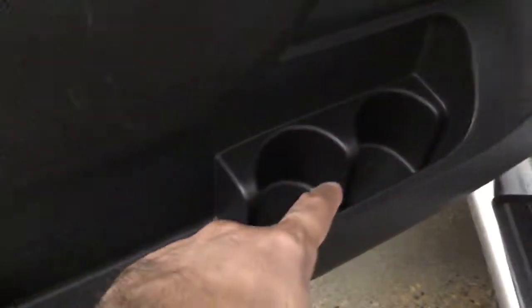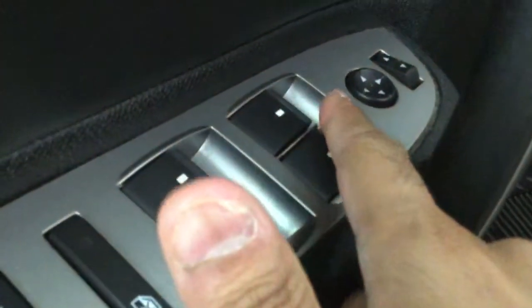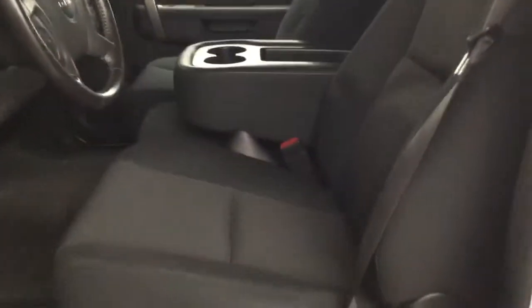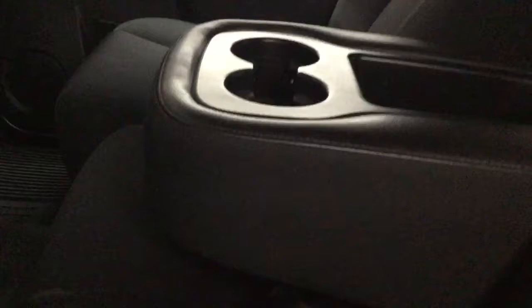Inside we find a space down there with two cup holders. Our windows, locks, as well as mirrors are controlled here. Seats up to three in the front if we fold the armrest and we'll have the extra seat. Two cup holders here as well.